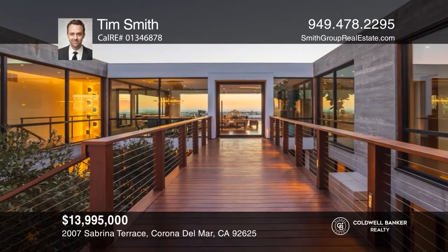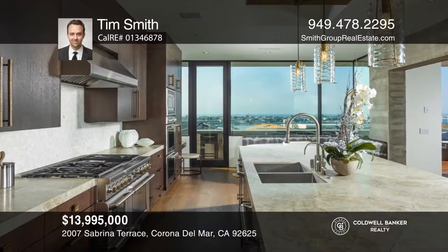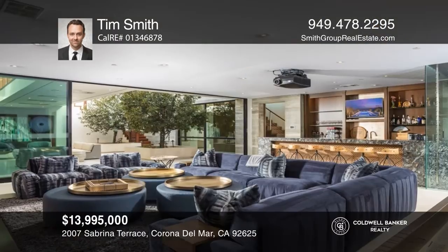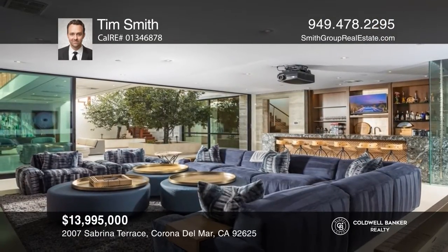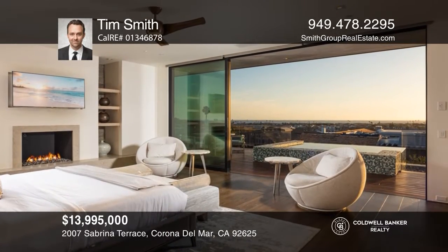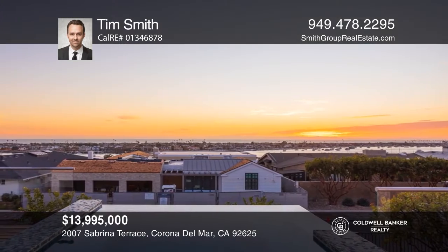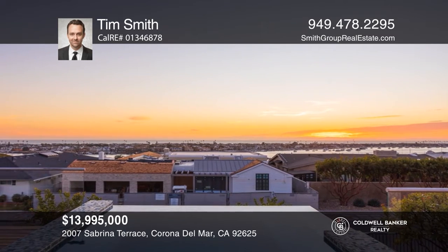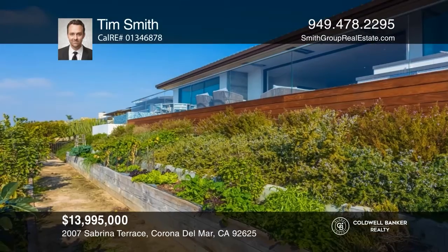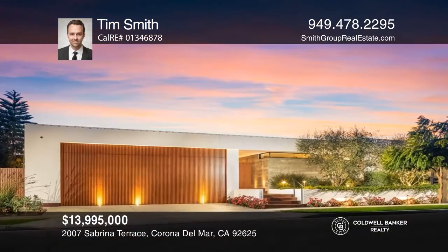Ingenuity, style, and comfort culminate in this architectural triumph in Irvine Terrace. An alluring bridge over a central atrium sets the tone for invigorated modern living with ocean views. Encompassing over 6,100 square feet, the open floor plan reveals four bedrooms, five and one-half baths, an office, an exercise room, and a media room, complete with a temperature-controlled wine room. Beyond the great room is the professional-grade kitchen. The primary suite has a resort-style spa bath, while the outdoor space hosts a deck, barbecue island, fire pit, and spa. Tim Smith would love to give you a private tour.